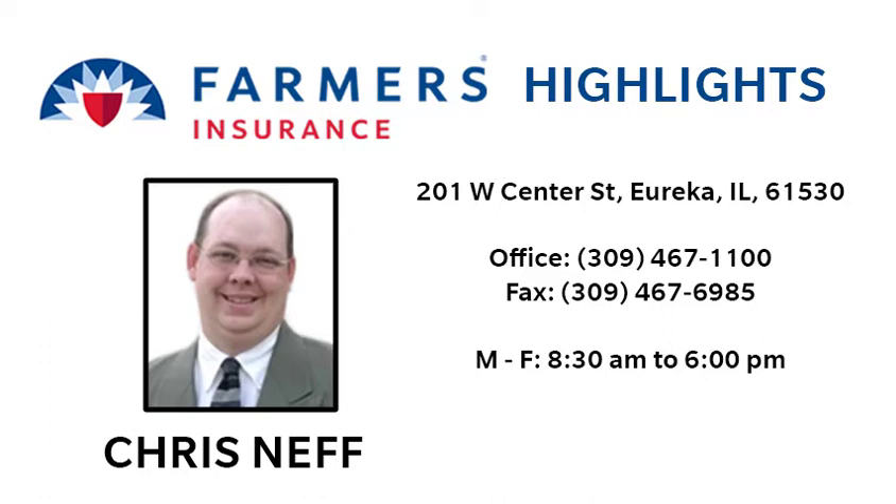These Rivermen highlights brought to you by Chris Neff, Farmers Insurance. Call his office today, 309-467-1100.